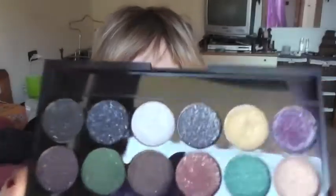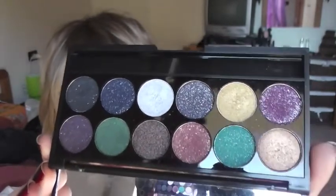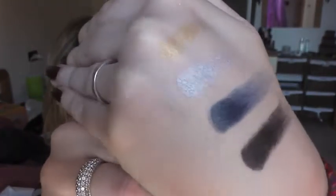Ultima palette Sleek: è la To Sparkle 2, in edizione limitata, quindi se vi piace ordinatela. I colori sono questi. Vi swatcho quelli che non vi ho fatto vedere nel video precedente: il nero, il blu, l'argento e il giallo, tutti glitterosi e con effetto metallizzato. Il prezzo è di 9 sterline e 90. Se riuscite a trovarla, prendetela.